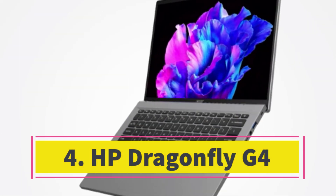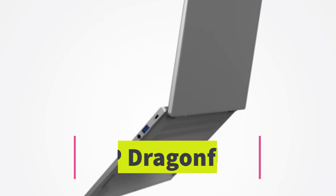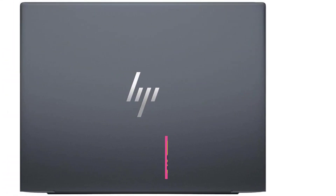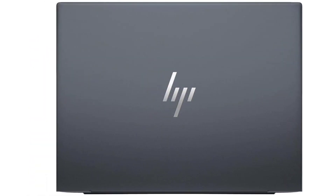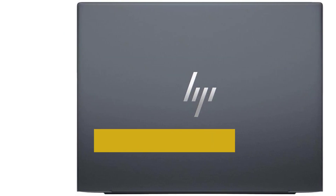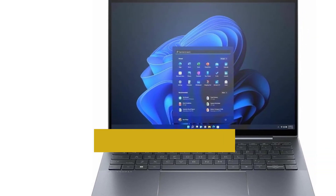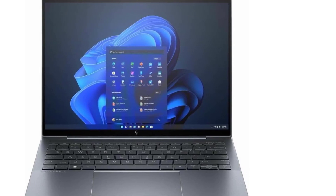Number 4. HP Dragonfly G4. While the ThinkPad continues to dominate, HP's Dragonfly G4 presents itself as a compelling challenger, boasting a sleek and remarkably lightweight design at just 2.2 pounds, along with an impressive battery life of nearly 20 hours. Sporting a sharp 3-to-2 aspect ratio display, a comprehensive array of ports, a high-quality 5-megapixel webcam, and an optional mobile broadband radio, this device serves as a powerhouse companion whether at home, in the office, or on the road.